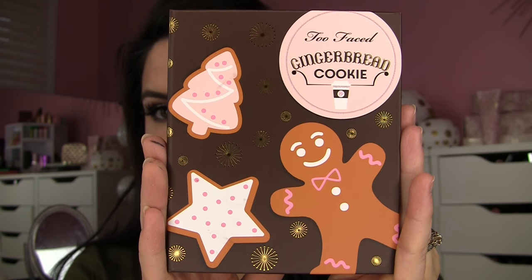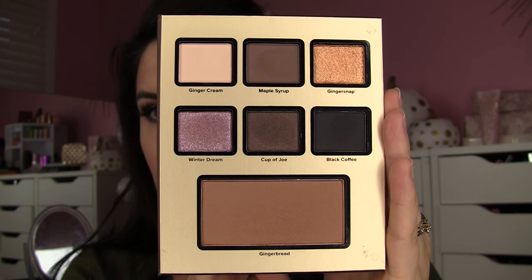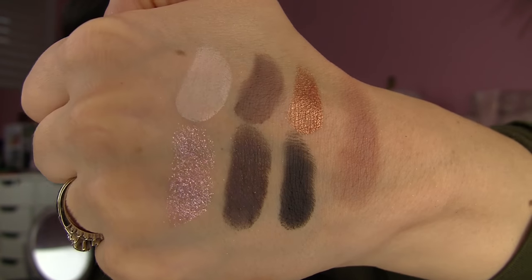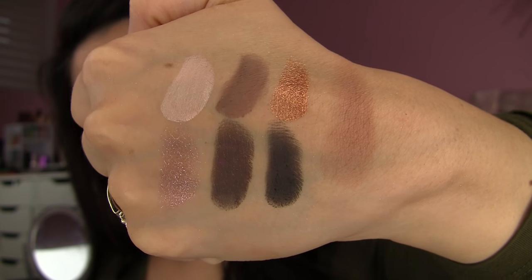Getting into the last palette, the Gingerbread Cookie — so cute on the outside, and this one is neutral like the first but takes you more in a golden direction. Ginger Snap is killing it — that is a really bold metallic. Winter Dream is one that could benefit from a richer base, but Black Coffee is a fantastic black. Ginger Cream and Maple Syrup — cannot complain about those. The face product is a bronzer called Gingerbread, which reminds me of the deeper tone in Too Faced Sun Bunny bronzer with a satiny finish — a little more glow on the skin than Chocolate Soleil.